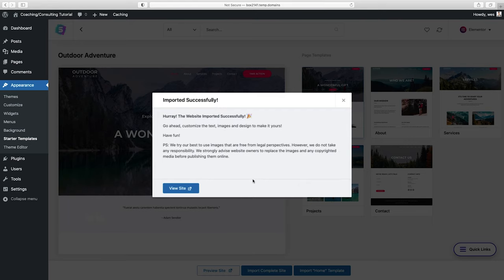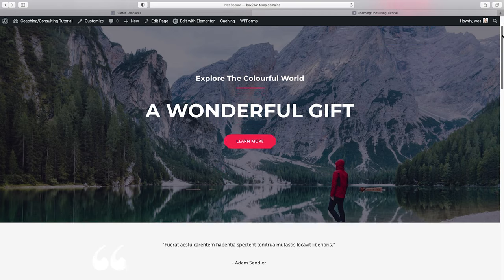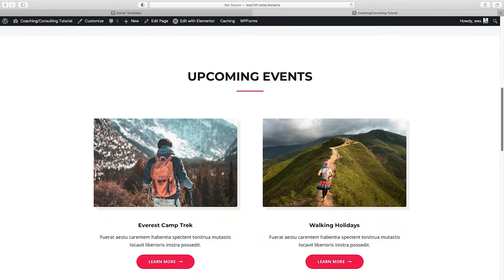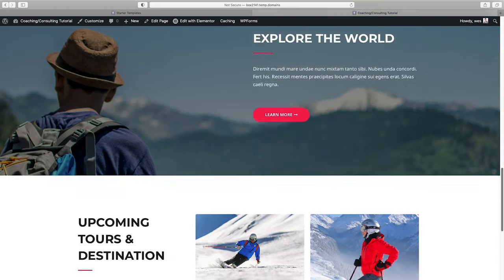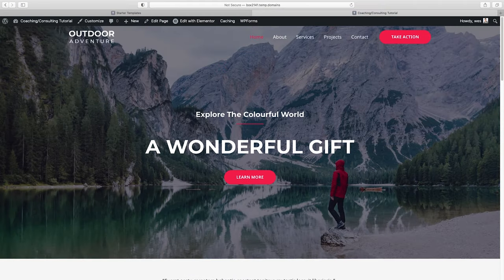We're getting the message that the import was successful. Click on View Site. Here is our brand new homepage. We're going to customize everything here — it's not going to look like this by the time we're done. It gives us a really good basis to start with, and we have a navigation bar up top linking all our other pages. Now let's go up to Edit with Elementor.